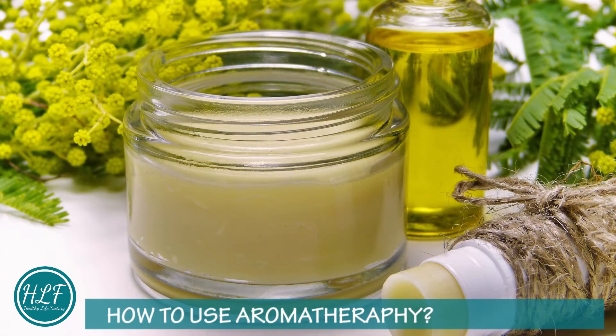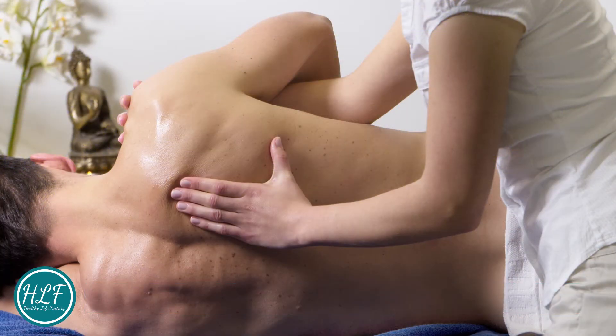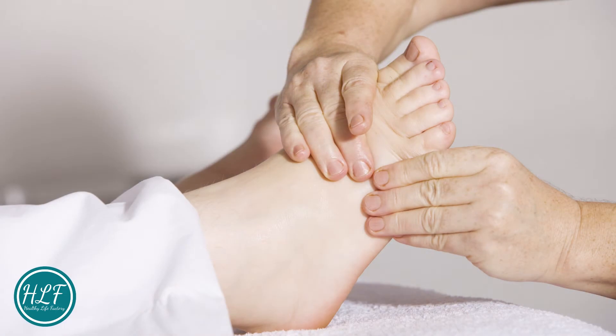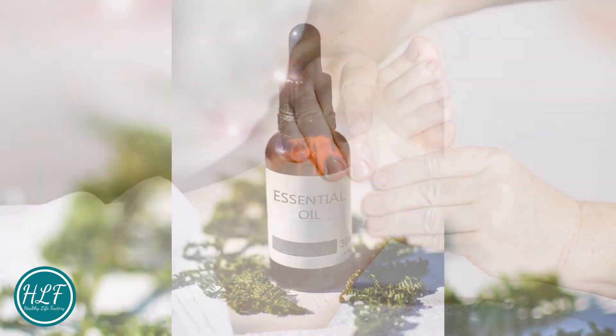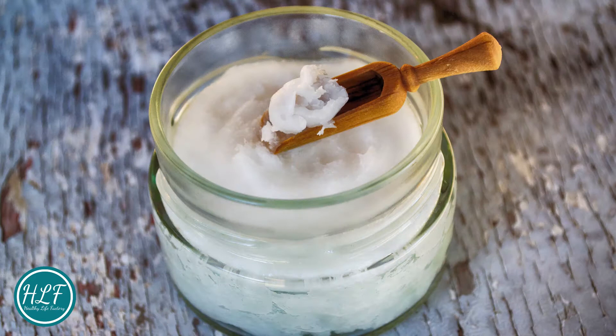How to use aromatherapy: Topical applications. Massage oils, and bath and skin care products, are absorbed through the skin. Massaging the area where the oil is to be applied can boost circulation and increase absorption. Essential oils are never applied directly to the skin — they must always be diluted with a carrier oil like coconut oil, sweet almond oil, or olive oil.